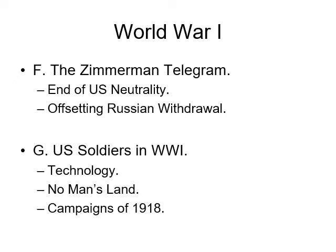I'm going to go through these various pictures and then talk about no man's land and the campaigns of 1918.